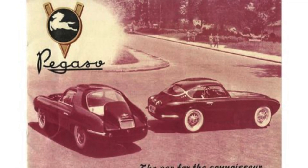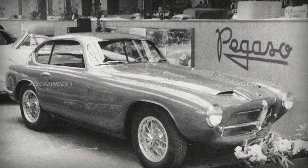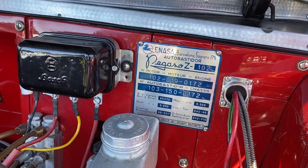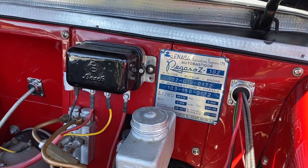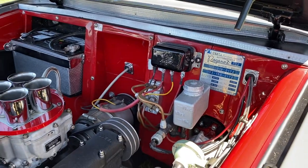They had various coachbuilders — the most common one is by Touring, but I've also seen a few cars made by Saoutchik and a couple of other coachbuilders. They're very, very fascinating cars: fascinating bodywork, fascinating under the hood.